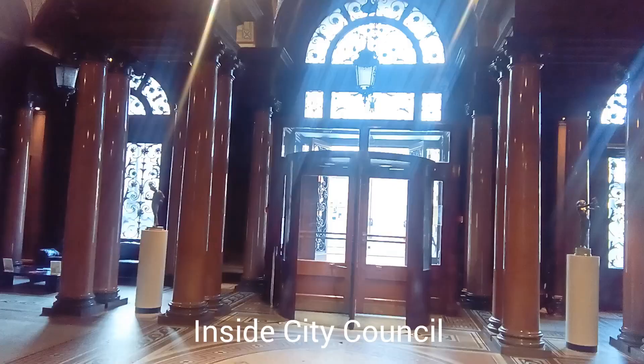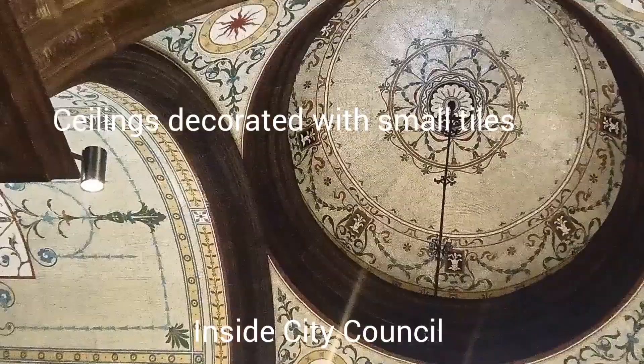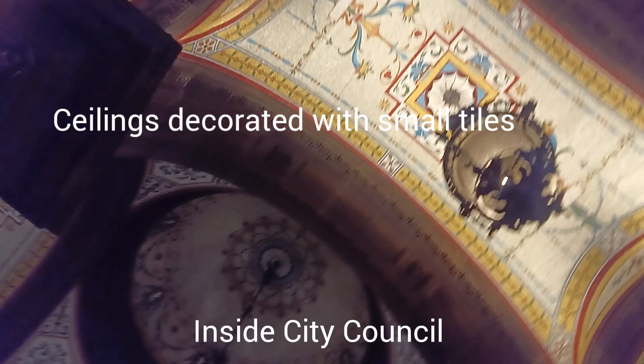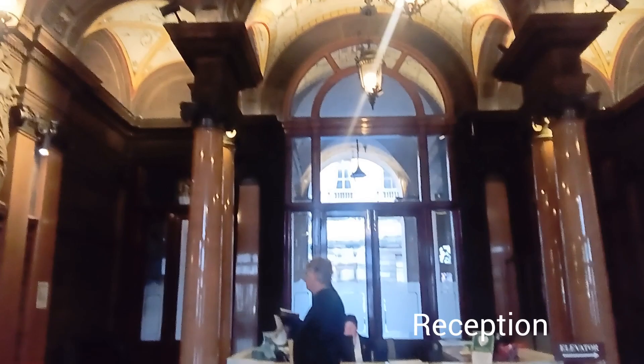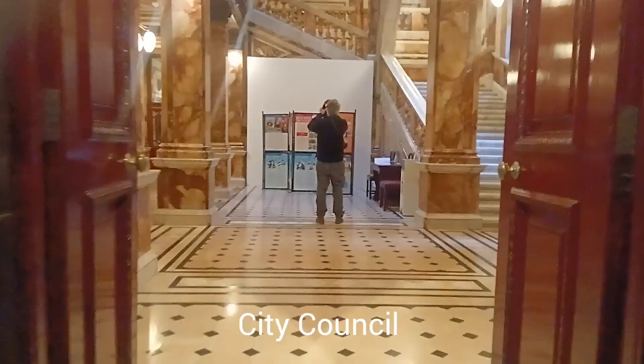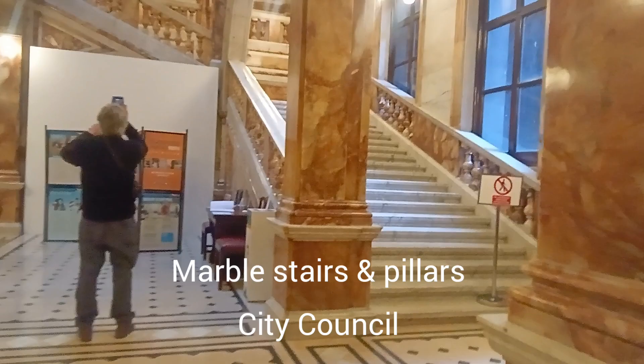I walked into the City Council building - beautiful interior. The ceiling is made of tiles. You can't see properly from the video but it's beautiful. The little tiny tiles make all those patterns and pictures. This is a reception and there are some stairs. There's another corridor. Inside here, this is made of marble - marble poles. Stairs also marble. I'm allowed to take a photo - I got permission. Very nice.